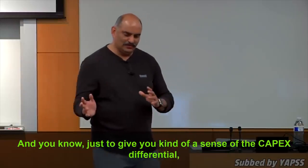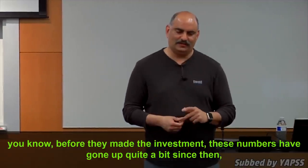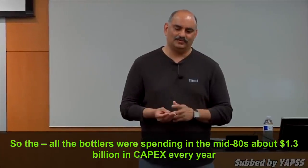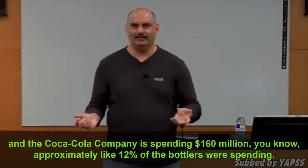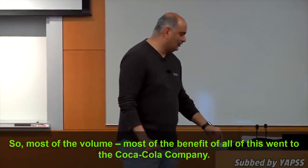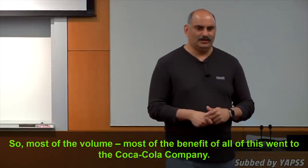Just to give a sense of the capex differential: before they made the investment — and these numbers have gone up quite a bit since then, but in scale they're correct — all the bottlers were spending about $1.3 billion in capex every year in the mid-eighties, and the Coca-Cola company was spending $160 million — approximately 12% of what the bottlers were spending. So most of the benefit of all this went to the Coca-Cola company.